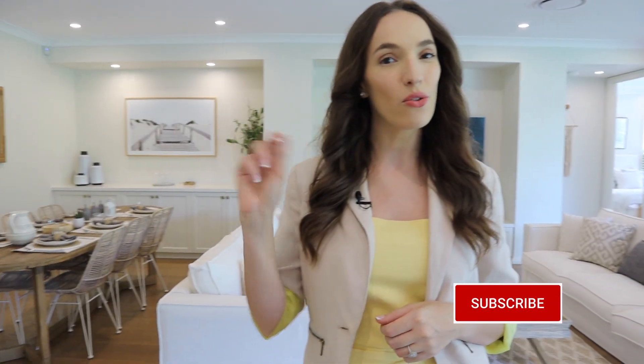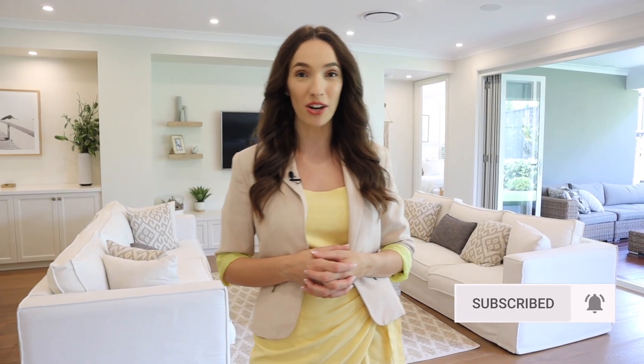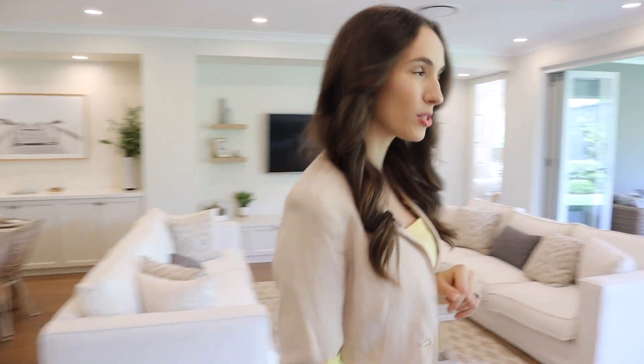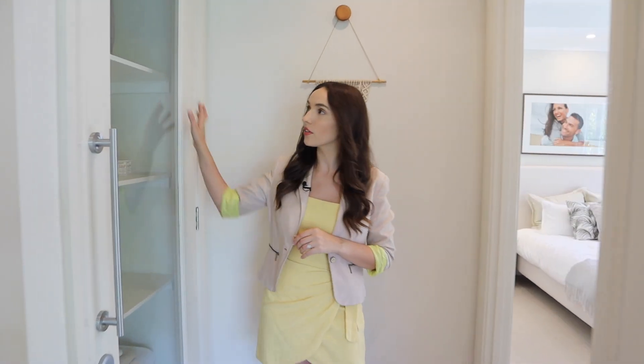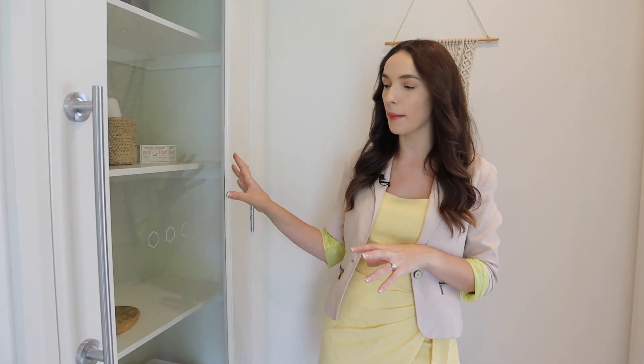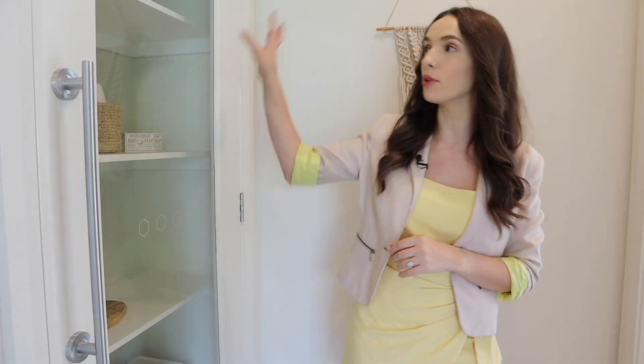Now let's see this master suite — it is truly stunning. But before I take you in there, don't forget to head down below and hit the subscribe button and ring that notification bell. I also have a huge number of home tours available on my channel with a few more Miami 16s in there already, so I'll link up to that playlist. I love how the master suite is straight off this living space, and right at the back of the home you've got this opportunity to add a little feature — they've made it into a linen cupboard here.